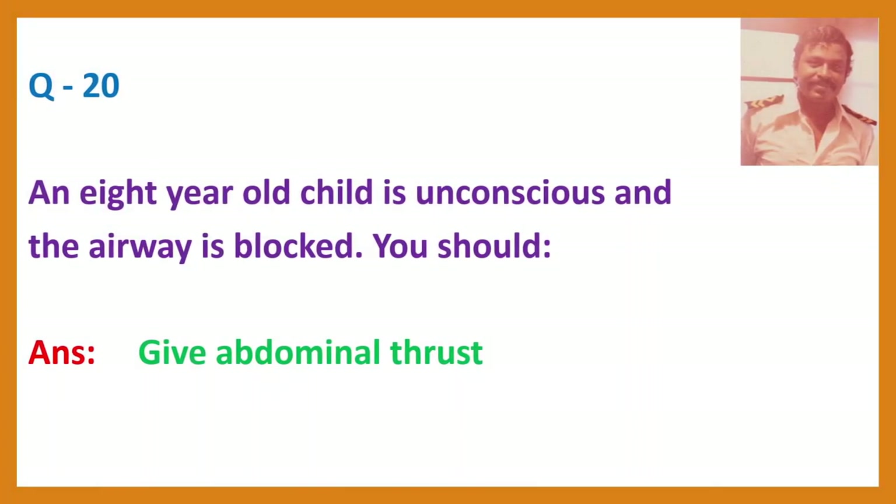Question 20. An eight-year-old child is unconscious and the airway is blocked. Answer: Give abdominal thrust.